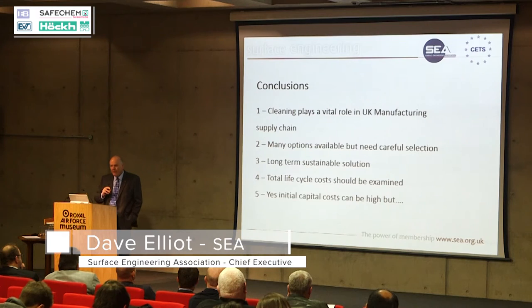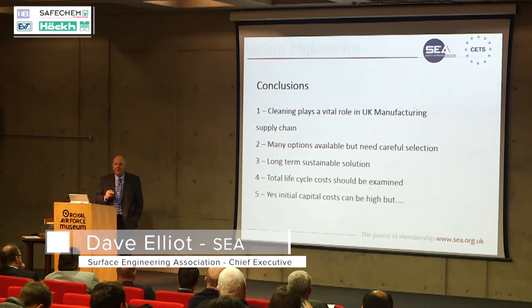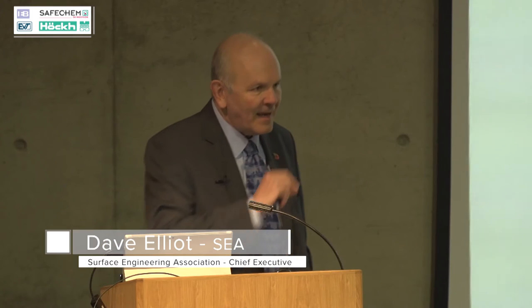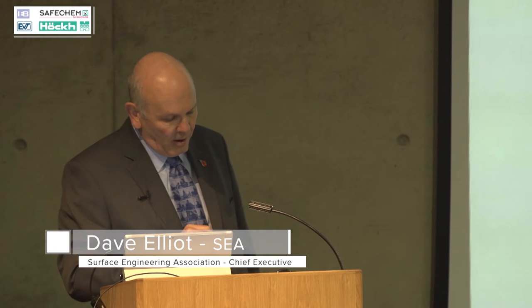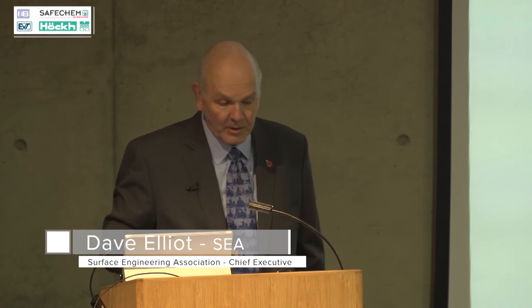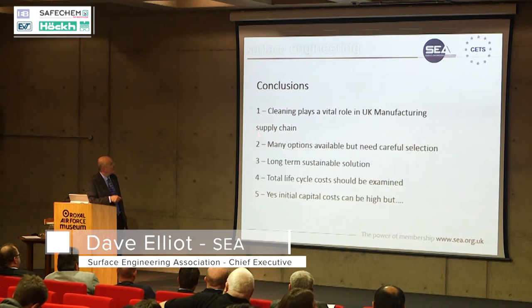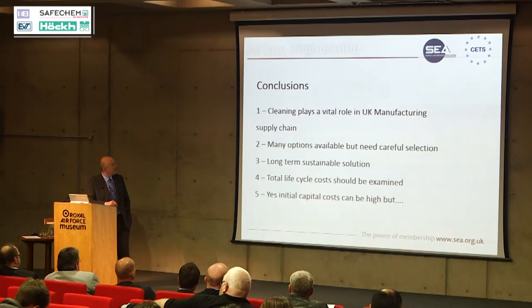Every manufactured product requires some form of surface engineering for it to function correctly, and every surface engineering process relies on the correct level of cleaning for it to function correctly. So cleaning plays a vital role in the UK manufacturing supply chain — I can't stress that enough.